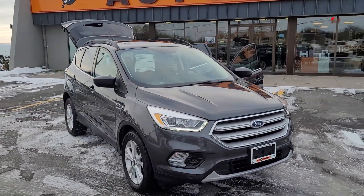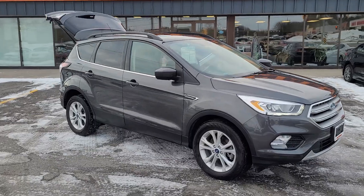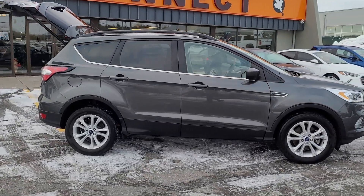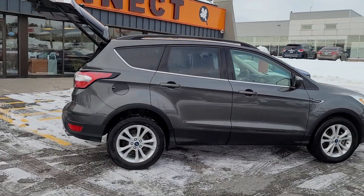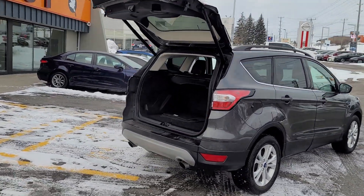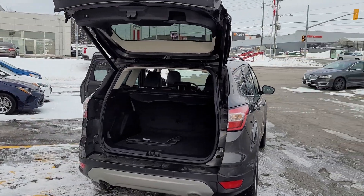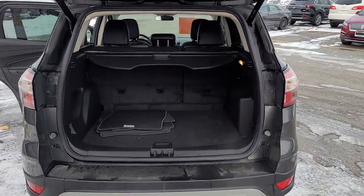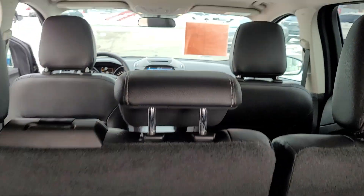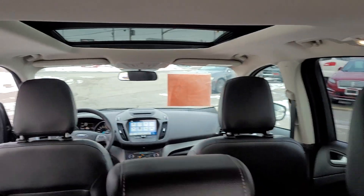2018 Escape SEL in carbonized gray. This is all-wheel drive, alloy wheels, power lift gate. It's got the tonneau cover, all-weather floor mats — the carpeted mats are back here — and it's got the twin panel roof.